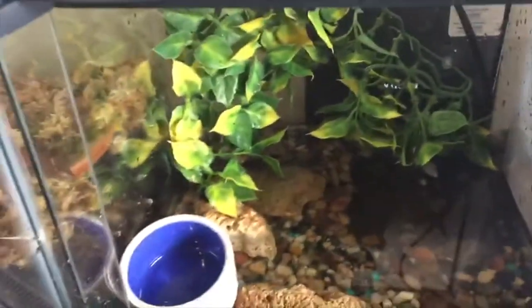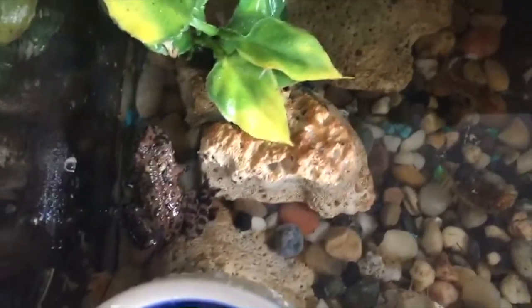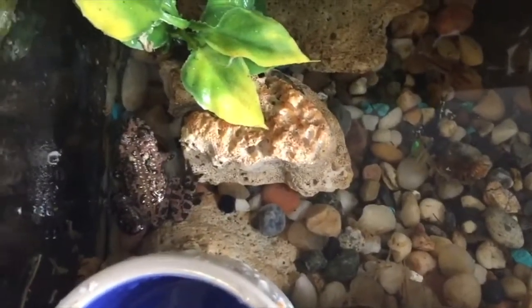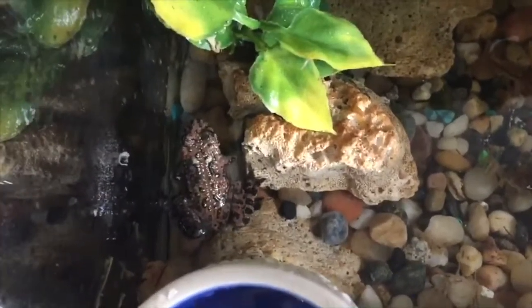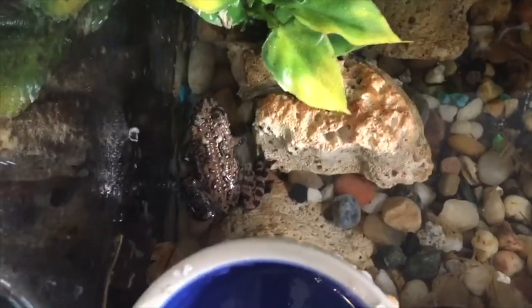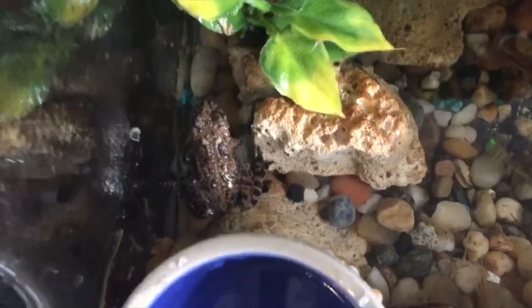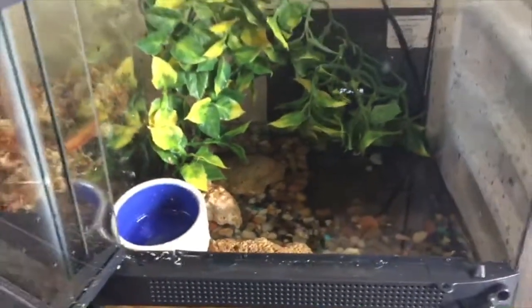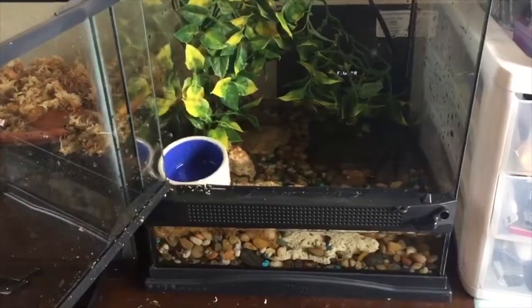I have a filter in the frog's enclosure — I just don't have it on for the purposes of this video because it's kind of loud. Fire belly toads generally do better in groups, so I'm going to see how this guy does on his own and then decide whether I need to get another one or rehome him to someone with other fire belly toads. This enclosure is a good size for him but would be a little small for two fire belly toads. And he's yet to eat.